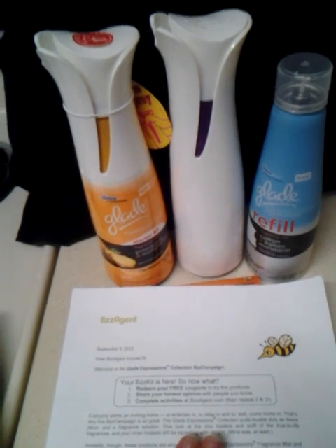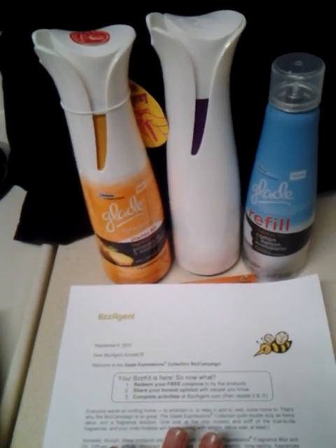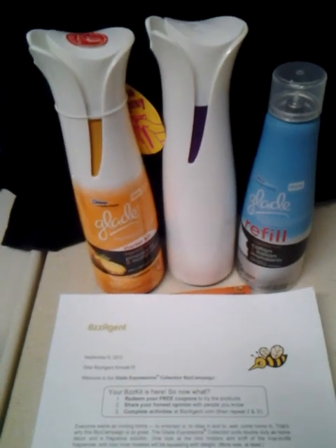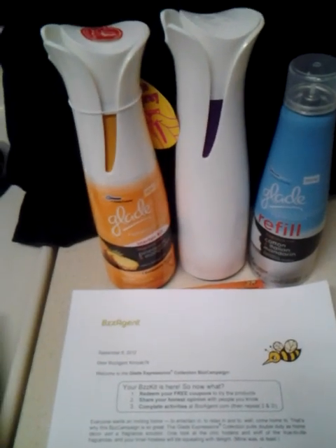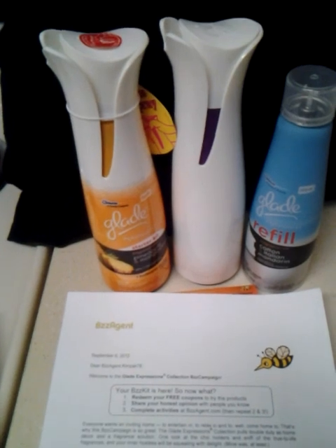Part of my agreement on being a buzz agent is to be honest and real, and also they encourage feedback. So in this video I'm going to give my opinions on the product — I'm going to focus on the fragrance mist because I haven't yet got the oil diffusers — so let's get started.